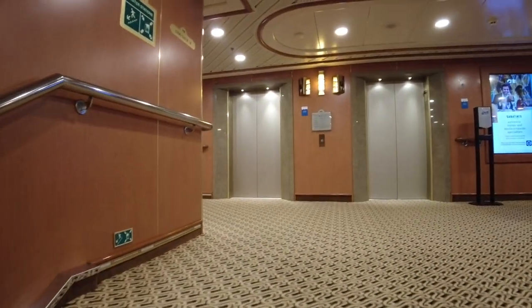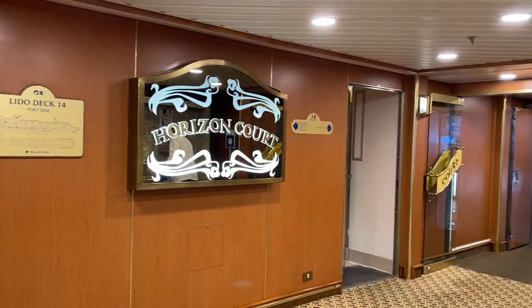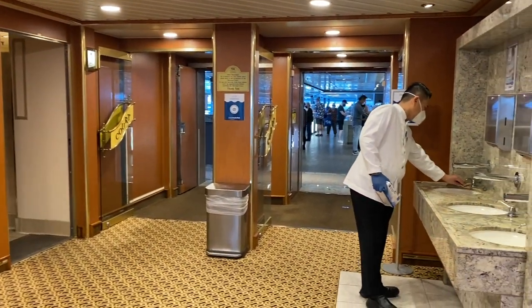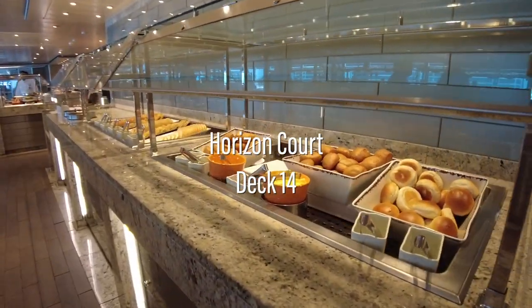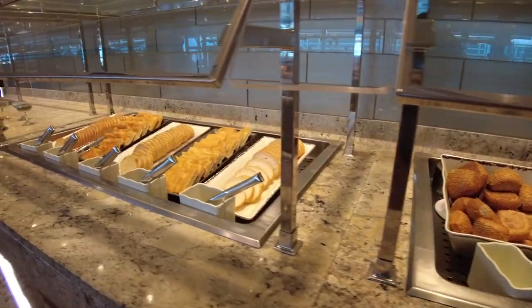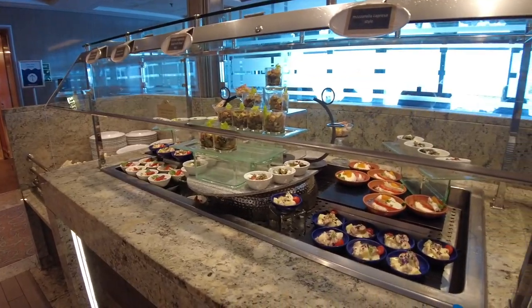We'll head up now to Deck 14 and the Horizon Court, Princess's main buffet venue. As is now the norm, hand wash stations are available at the entrance. Inside there are a number of food stations, including bakery items, salads, antipasto-style offerings, pre-made sandwiches and fruit.